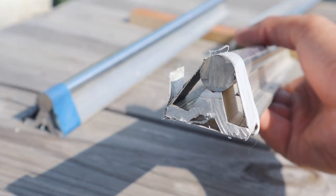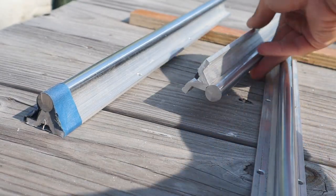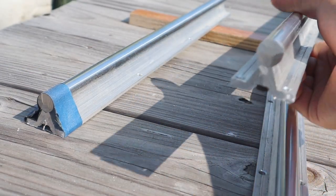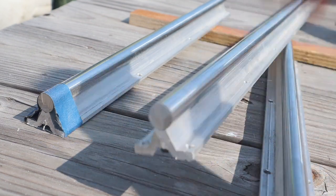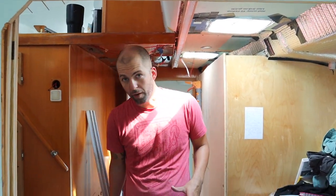Here are the cuts. I'm pretty happy with how they turned out. This is the actual piece we're going to use — it's still hot. Not too hot to touch, but it looks good. So this is where the door is going to go.